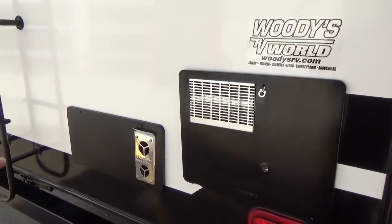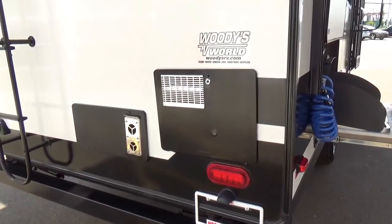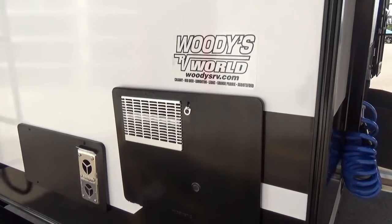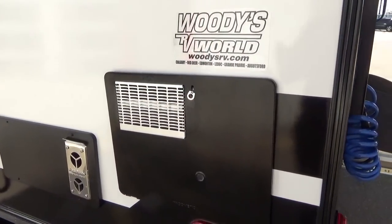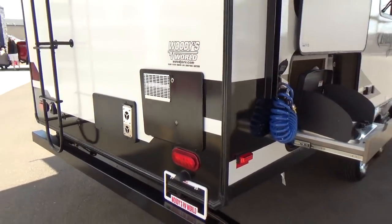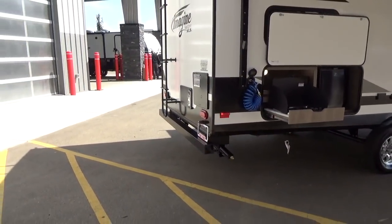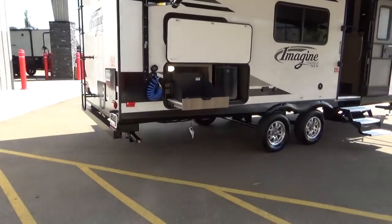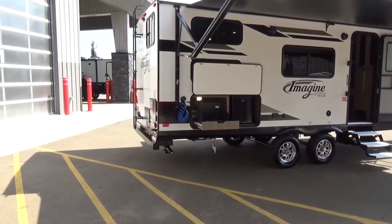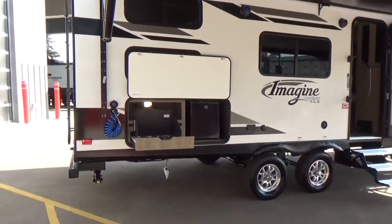Some utility specs: a 25,000 BTU forced air furnace controlled from inside. The hot water heater on all Grand Designs is gas and electric — this is the Atwood tank, and with both on simultaneously you get 17.8-gallon quick recovery per hour. It works absolutely fantastic, so for a family of four or five, someone can hop in the shower right after you without waiting for the water to heat back up again.